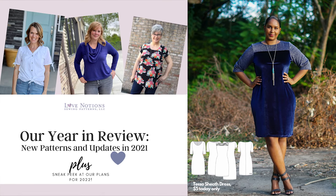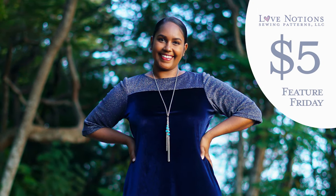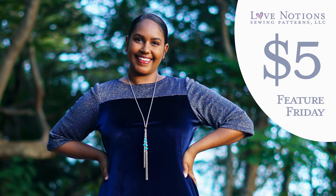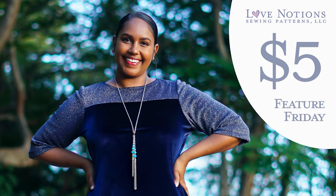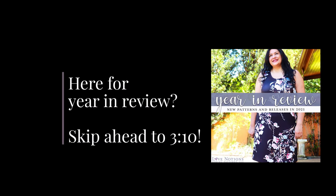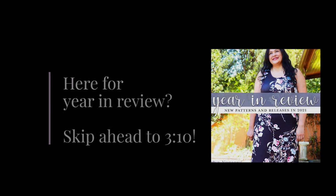Make sure that you grab the Tessa Sheath Dress for five dollars today only — Feature Friday — and through the weekend it'll be on sale for nine dollars; regular price is twelve dollars. If you're just here for the year in review, skip ahead to minute 3:10.